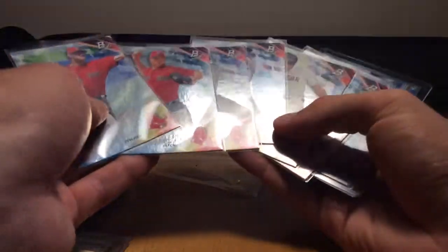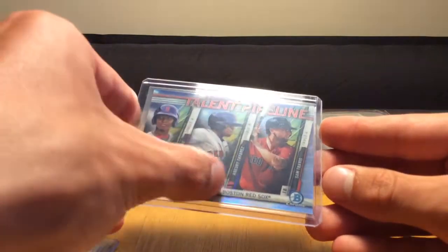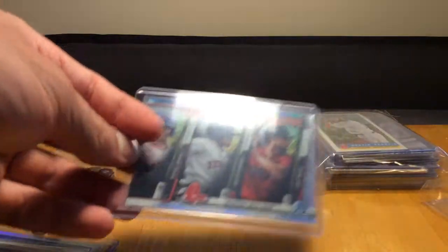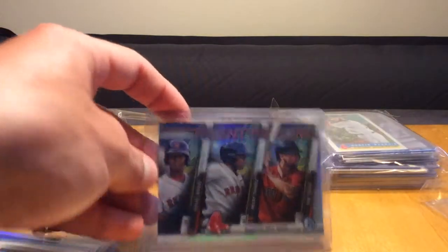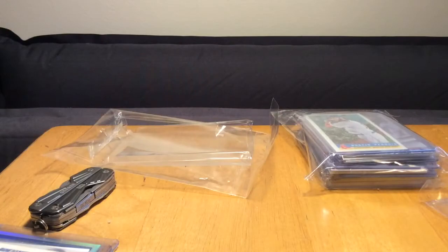I think that might be like all the Red Sox from the base set, so that's cool. And we have a Talent Pipeline Chrome with Devers, Anthony Tavares, and Sam Travis. Devers - I hear he's moved his way up to Triple-A and he just got called up, so that's a cool one. I didn't have any of those. That's from this year's Bowman - awesome.